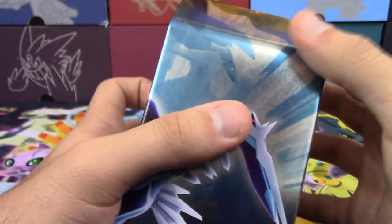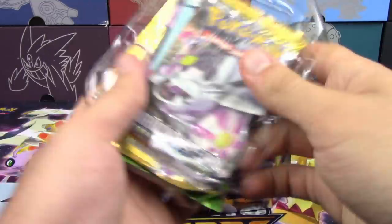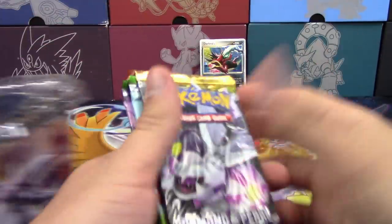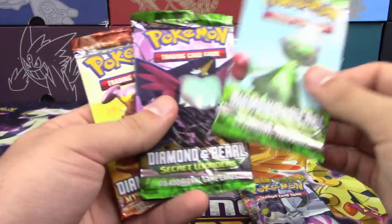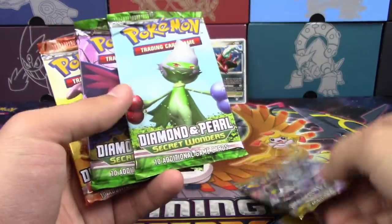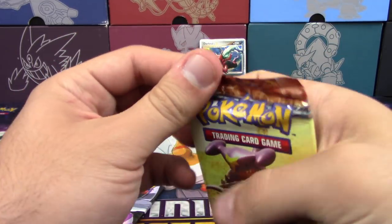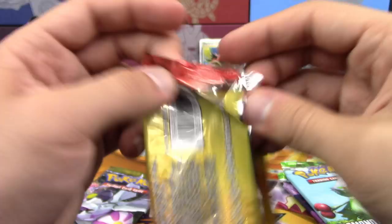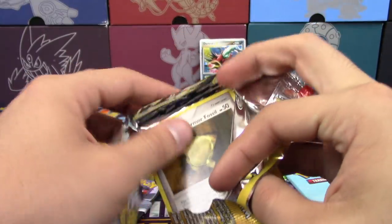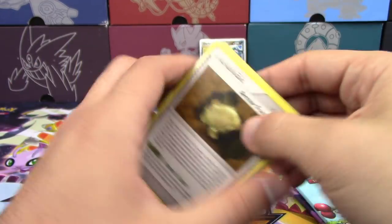There's nowhere secure to grab it — that design was before they made changes. This plastic almost feels like it's melted. So we have four packs: one Diamond and Pearl Great Encounters, two Diamond and Pearl Secret Wonders, and one Diamond and Pearl Mysterious Treasures. I'll go with Mysterious Treasures because Garchomp is on it, and Garchomp is cool. This is way before the days of PTCGO, so there are no code cards here.